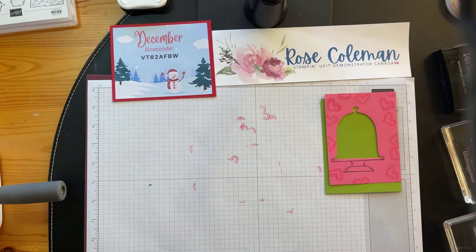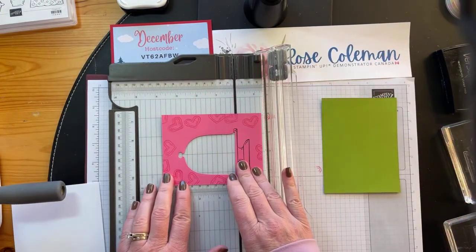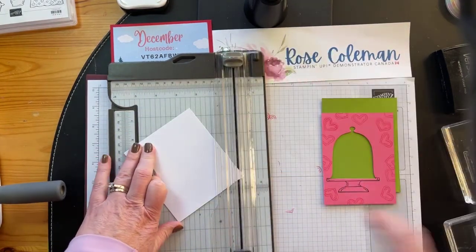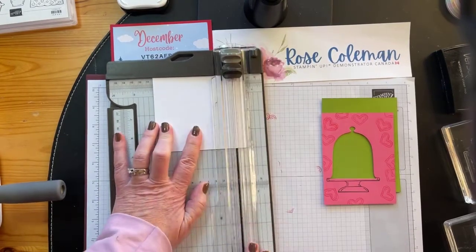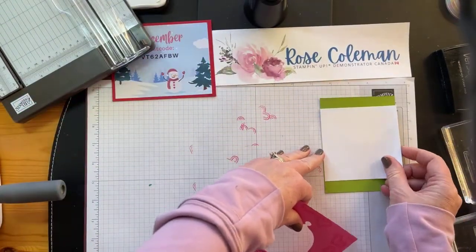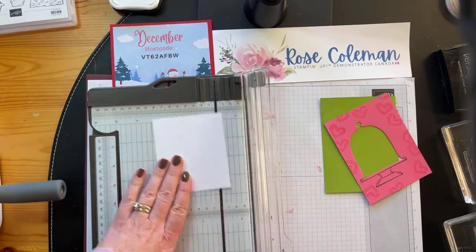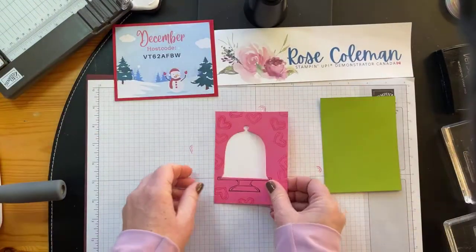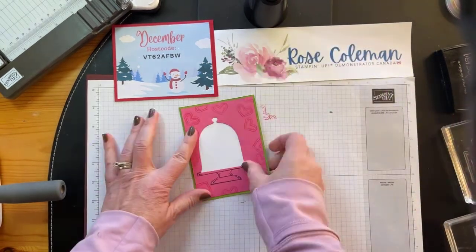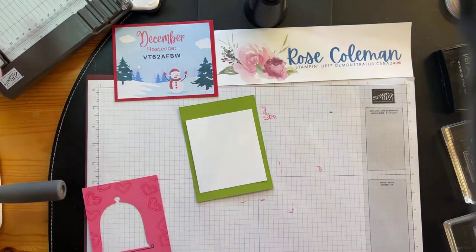I've got a little piece of basic white that I'm going to trim down to fit behind the dome. We don't need a big piece — let's try a four by three and a half piece. So that can go just like this behind my little dome so I can stamp in there. I'm going to stick that down so it's in place, and then we'll do some stamping.